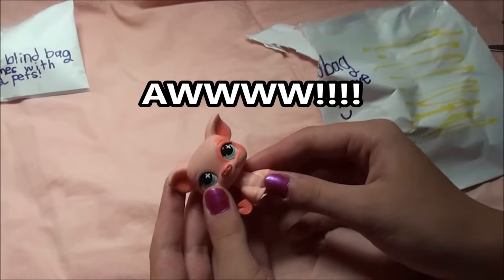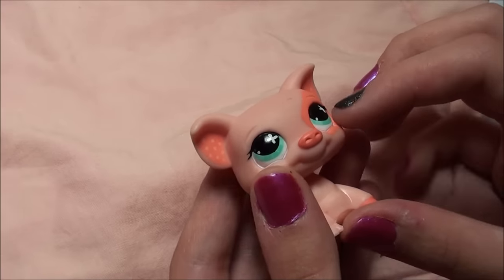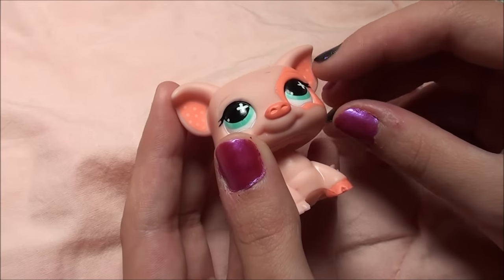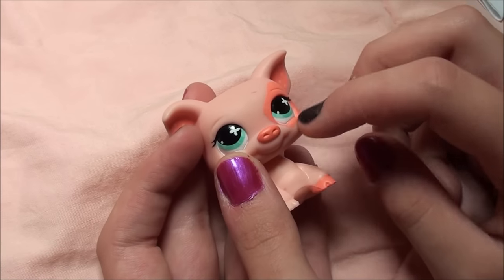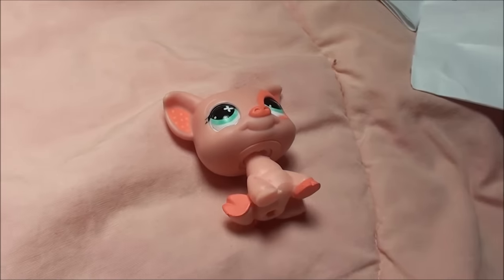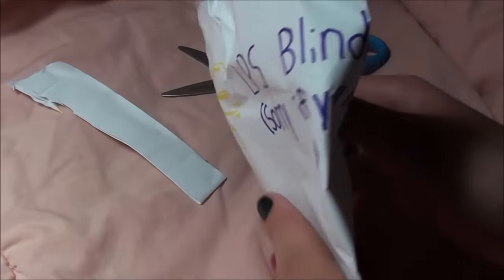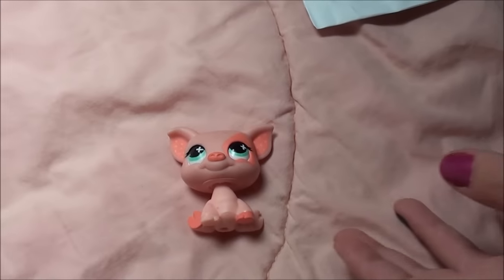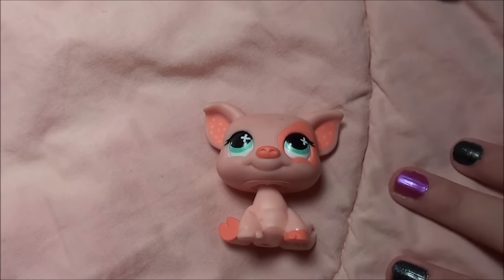Alright guys, so this is a super cute pig. It's all pink and it has these super cute green eyes, and it has like these little pink ears and this little pink spot. She's just so cute. On the blind bag it says 'sorry if you already have it' — and I actually do, but it will go great in my collection and I would never get rid of it.